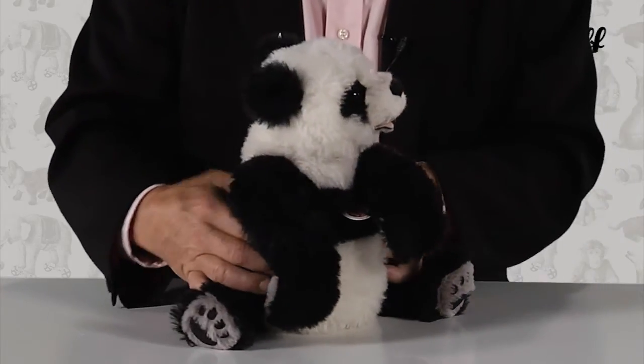For collectors of the masterpiece series and lovers of pandas, this is truly the ultimate Steiff collectible.